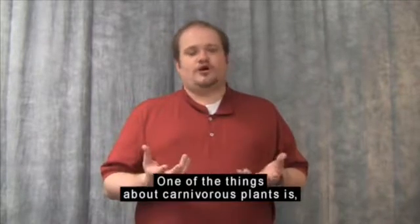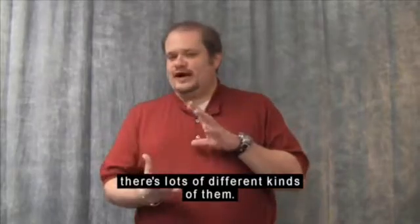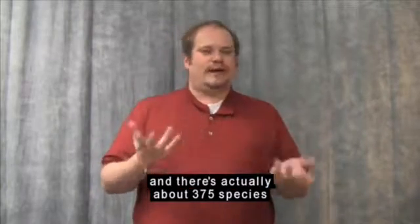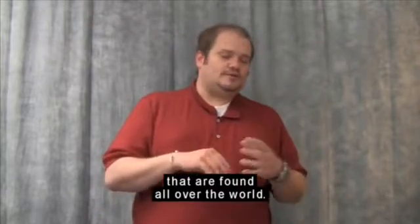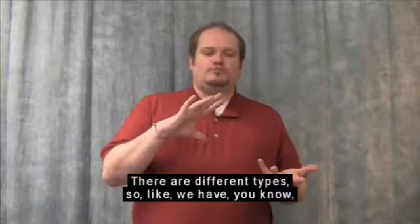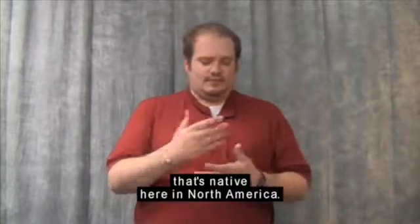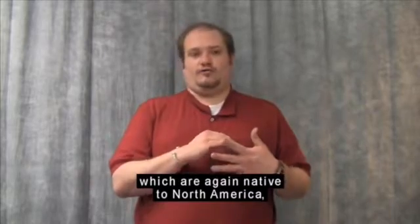One of the things about carnivorous plants is there's lots of different kinds of them. People think that it's just the Venus flytrap, or this or that. There's actually about 375 species of carnivorous plants that are found all over the world. There are different types. We have the classic Venus flytrap that's native here in North America. We also have North American pitcher plants, which are again native to North America.